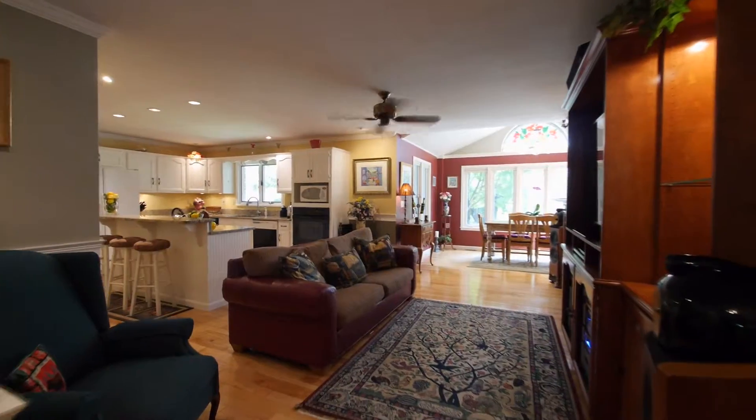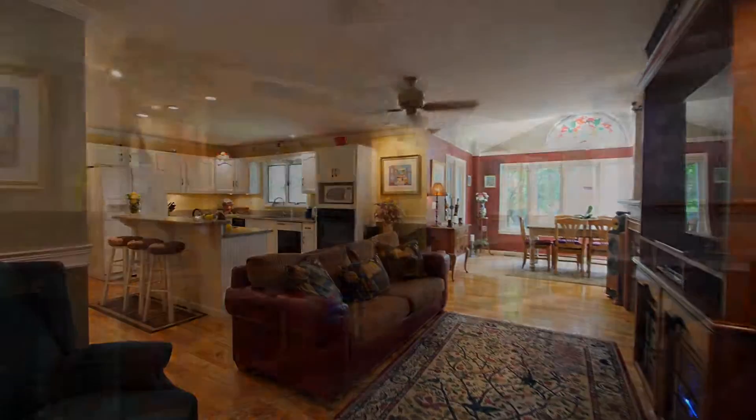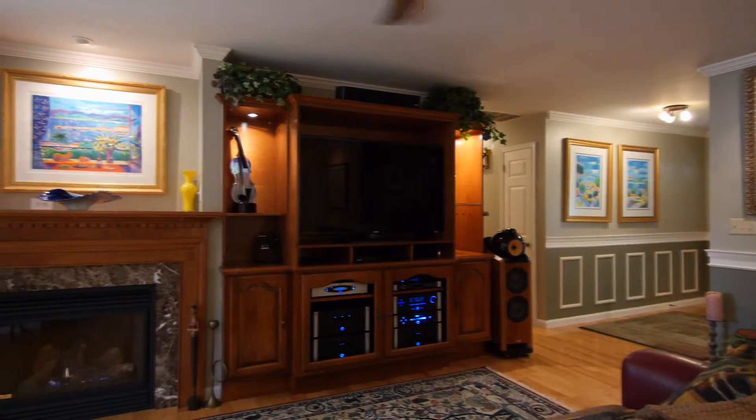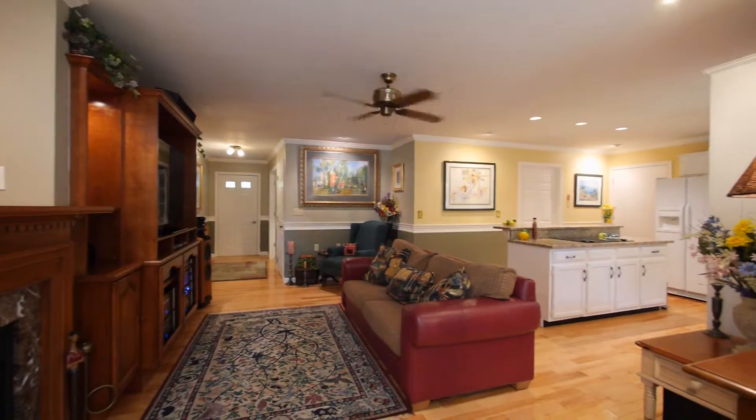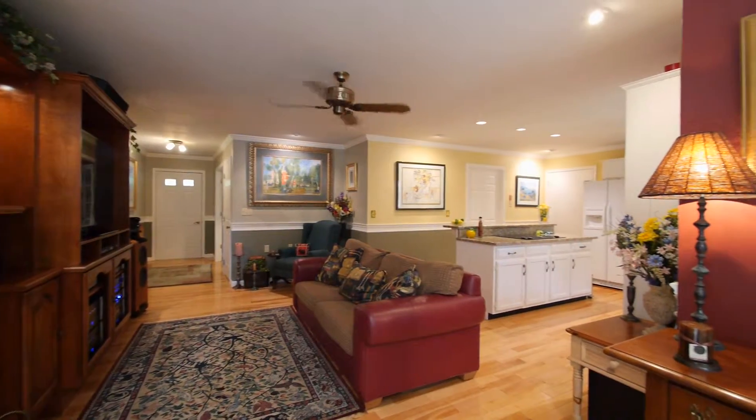The inviting family room is comfortable and relaxing, and has a warm gas fireplace for those cool evening nights. The room opens up to both the kitchen and dining room.